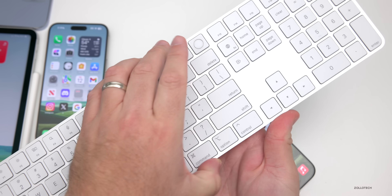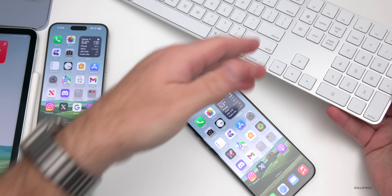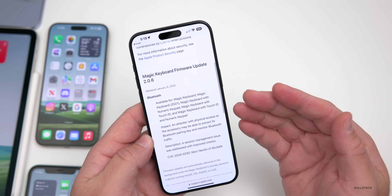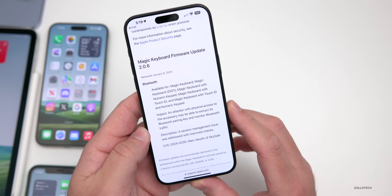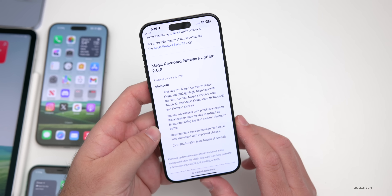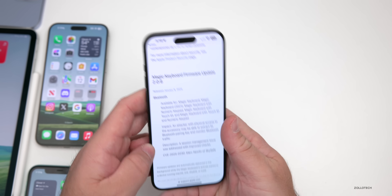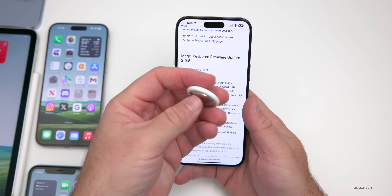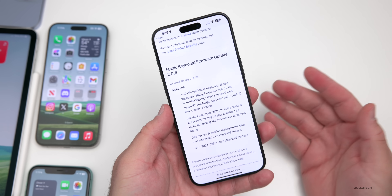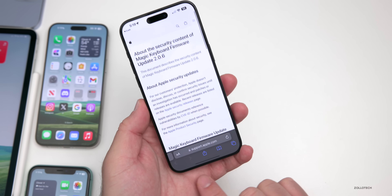The Magic Keyboard received a firmware update this week to version 2.0.6, released last Thursday. According to Apple's security update page, this was a security fix: an attacker with physical access to the accessory may have been able to extract its Bluetooth pairing key and monitor Bluetooth traffic — essentially seeing what you're typing. A session management issue was addressed with improved checks. It updates automatically in the background when paired, similar to AirTags, so just make sure yours is turned on and connected.